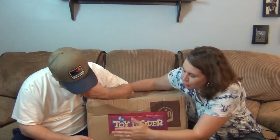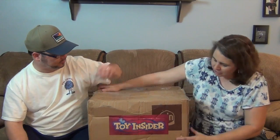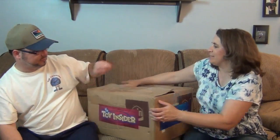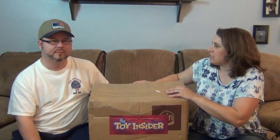Hello and welcome back to The Unboxers! Today we have a super awesome box from Toy Insider. We received a first box from Toy Insider and already reviewed some of those products, and we've gotten a second box. We felt like we cheated you out of seeing what was in the first box, so we're going to open this one on camera and let you see all the awesome stuff. Hashtag we know play, because they are awesome!